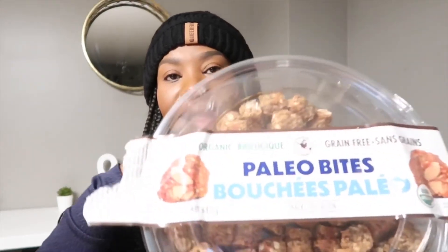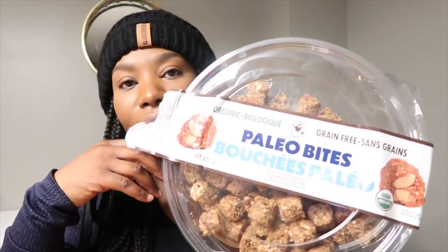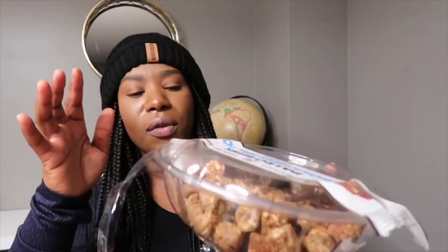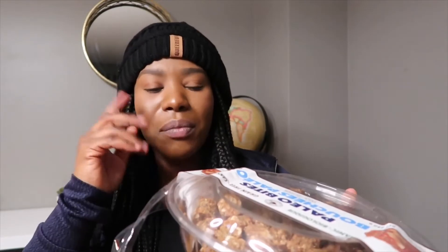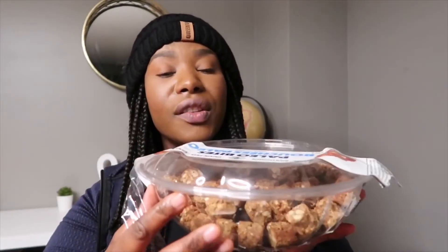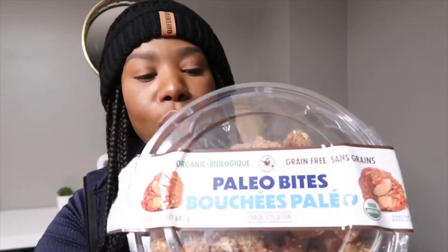Last but not least, I've got these — they're called Paleo Bites. I already opened these because we were out shopping and I was hungry. They are so good that they're almost really bad because I keep reaching for more and have to tell myself to stop. These are $12.99 but you get a fair amount in the container. Healthy foods are a little more expensive, but if you're watching sodium like me, this has very little — about 35 milligrams for three pieces.